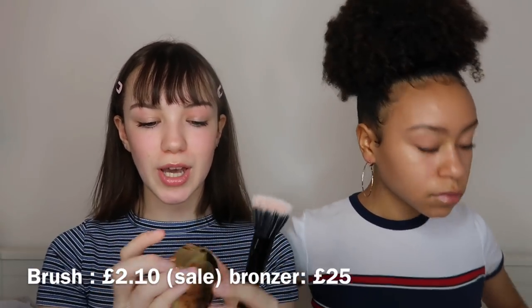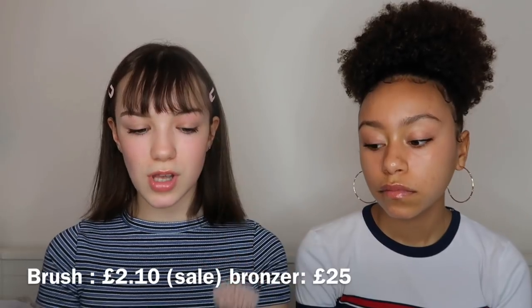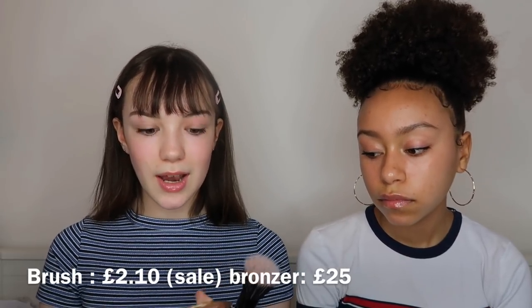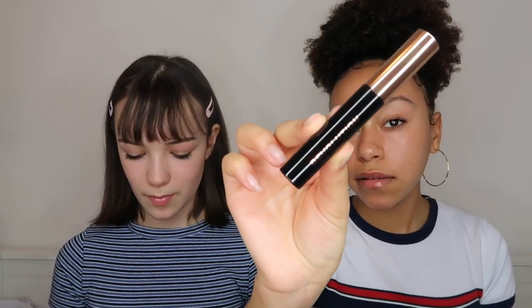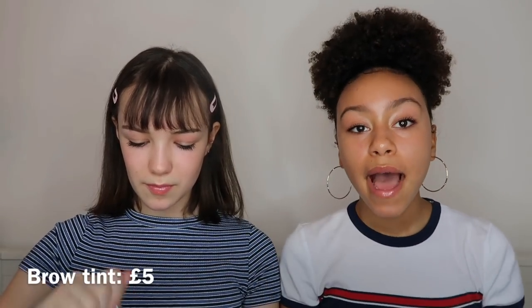My first favorite is a bit weird because it's two things — it's this Revolution Pro brush, kind of like a stipple brush, and the Too Faced bronzer. I love these two together because this applies your bronzer so nicely. My first product is one me and Lucy used in a video and I kind of hated it, but now I've learned how to use it properly — it's the Revolution Brow Tint, and I really like it now.